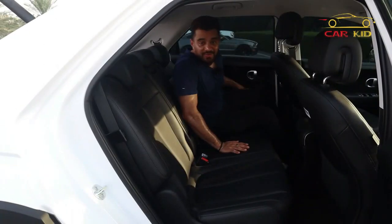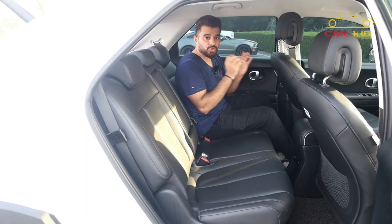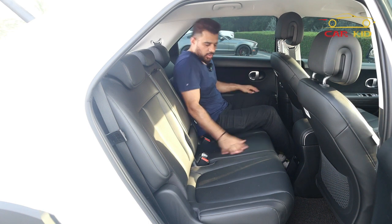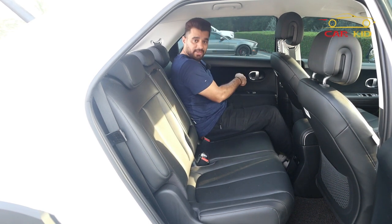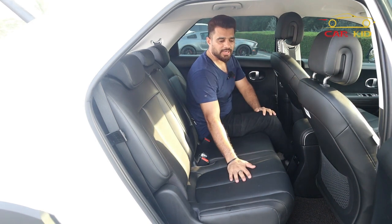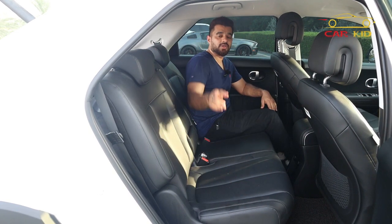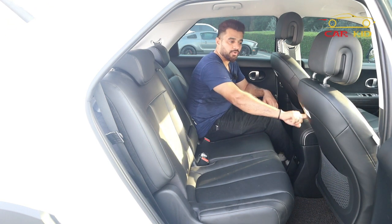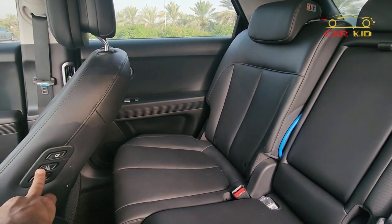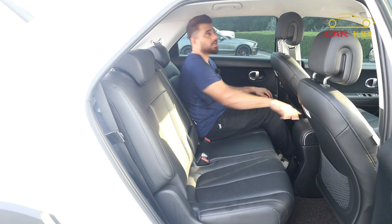At the back seats of the IONIQ 5 — they are so spacious. The front seats are designed so thin that you have much more space at the back. These are automatic-moving seats — you have a button at the side to move them automatically. You can also move them using buttons on the front seat itself.